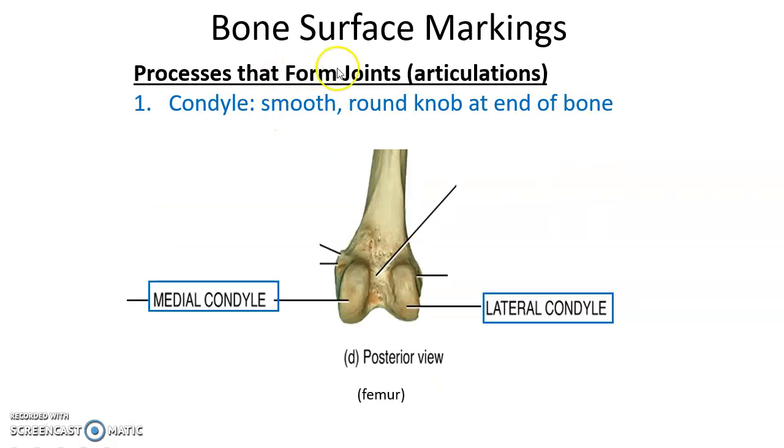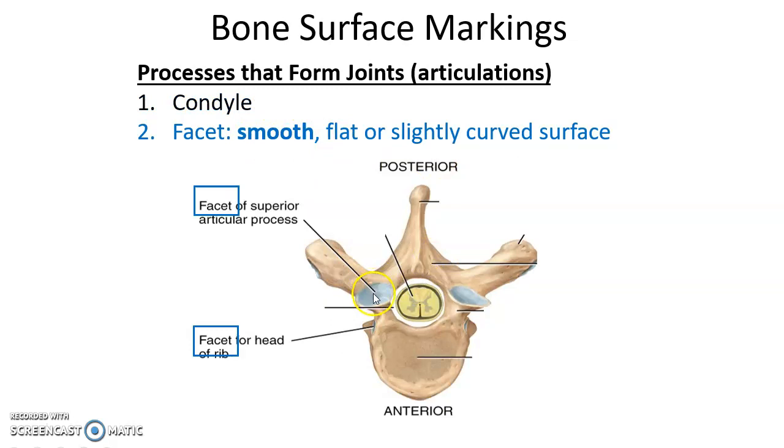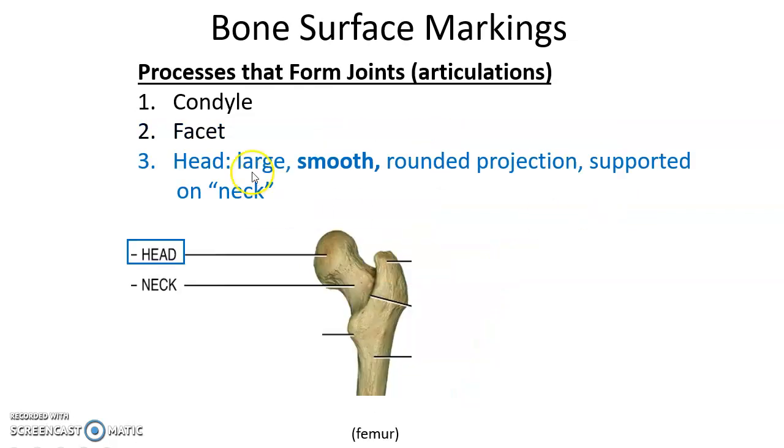Processes that form joints include condyles — smooth, rounded knobs at the ends of bones; facets — smooth, flat or slightly curved surfaces where bones come together to form joints; and heads — large, smooth, rounded projections that help form joints, usually followed by a neck. All of these are smooth surfaces because we want smooth, friction-free movement at articulations.